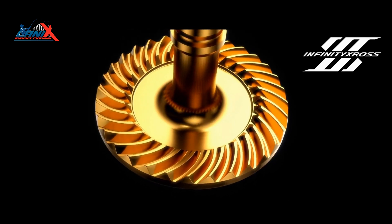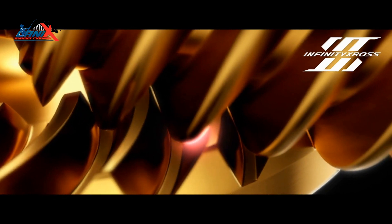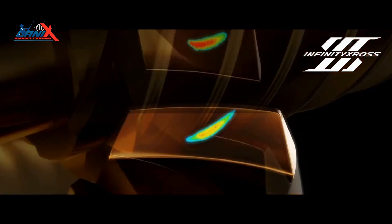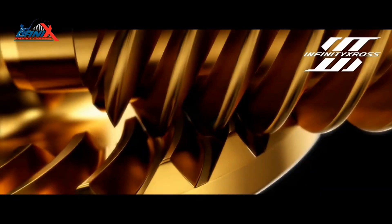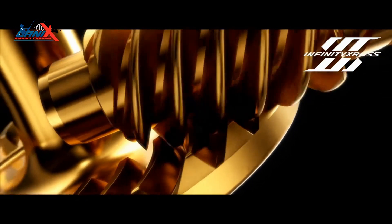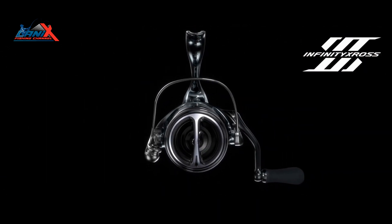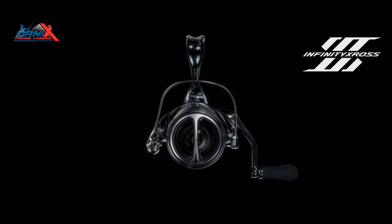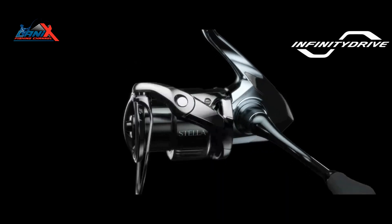The new Stella FK features the following major technology upgrades for 2022. Infinity X-Ross provides overwhelming gear durability by utilizing cutting-edge design and manufacturing technology. Advances in manufacturing technology and gear tech design improve the surface contact and mesh between the drive gear and pinion gear, preventing damage while doubling the durability compared to conventional gear designs.